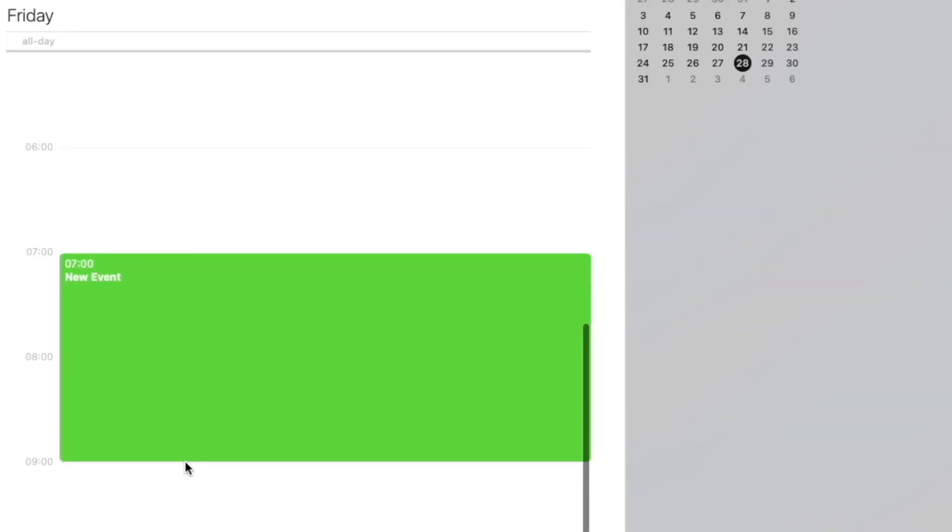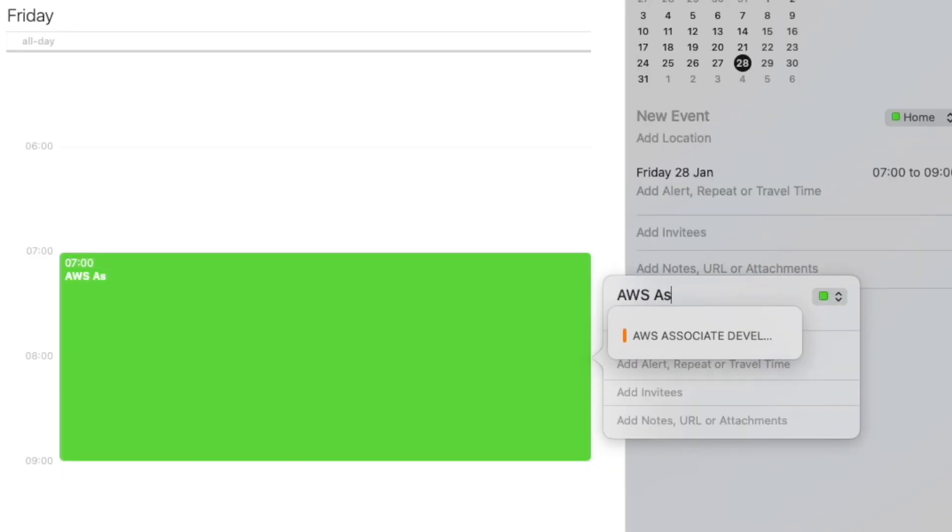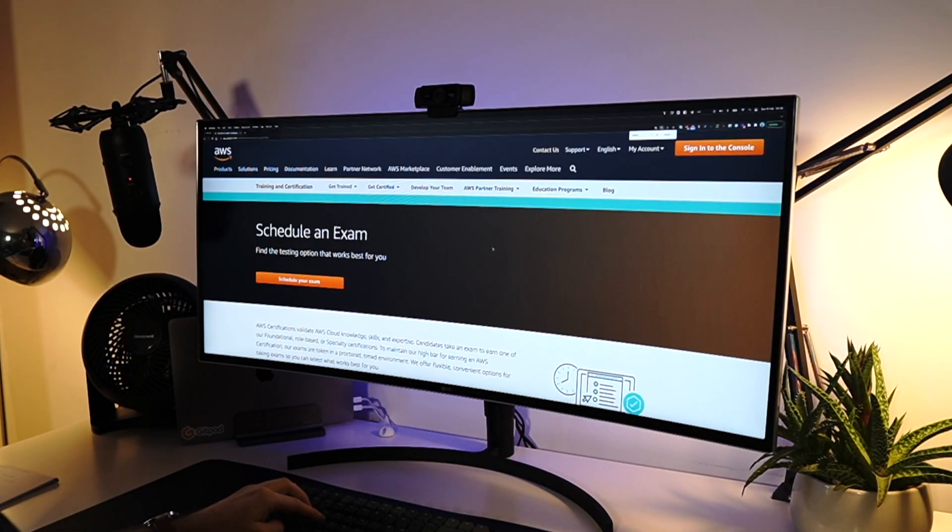The story starts on January 4th, and that's when I booked my exam. I like to do this, especially with certifications — get something in the calendar, get a date set so you have something to work against. I set it for about three and a half weeks at the end of January. Nowadays, booking those exams is super easy. You can take it from the comfort of your own home — I took it from my desk right here in the morning just before work.